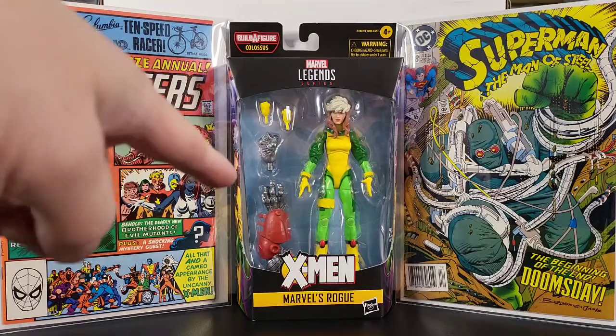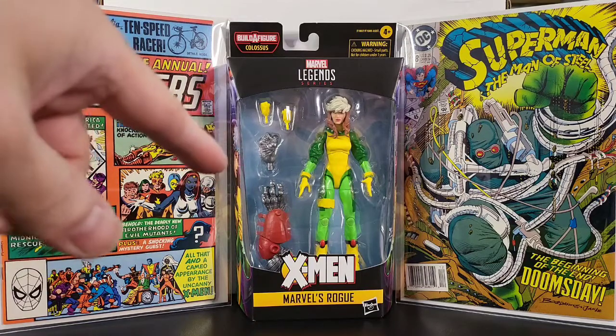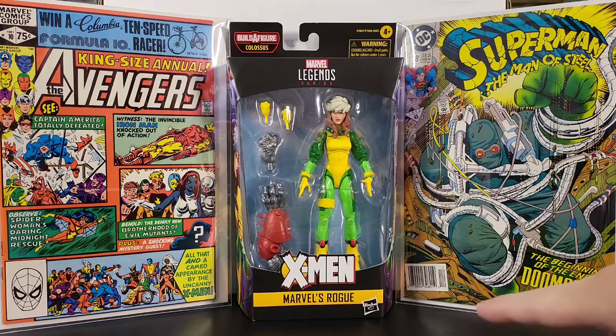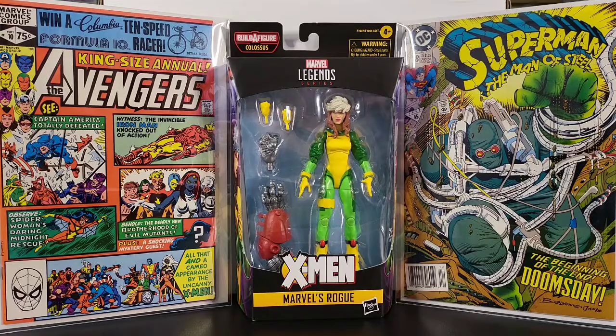Also on the table is a Marvel Rogue figure — this is the Age of Apocalypse build-a-figure, and it has parts for Colossus. First appearance of Rogue is King Size Annual Avengers issue 10. And over here is Superman: The Man of Steel issue 18, the first full appearance of Doomsday, and it's a newsstand edition.